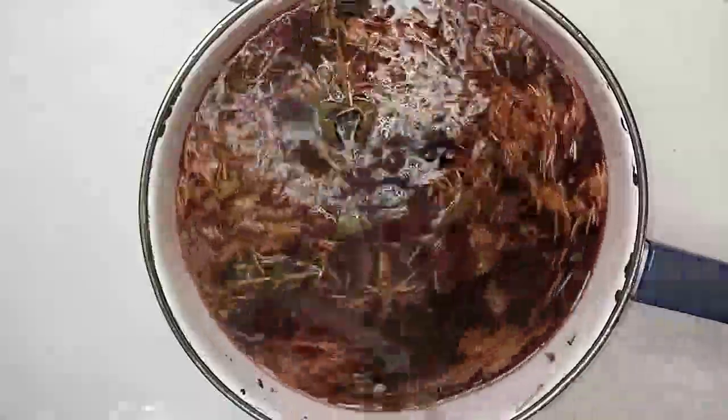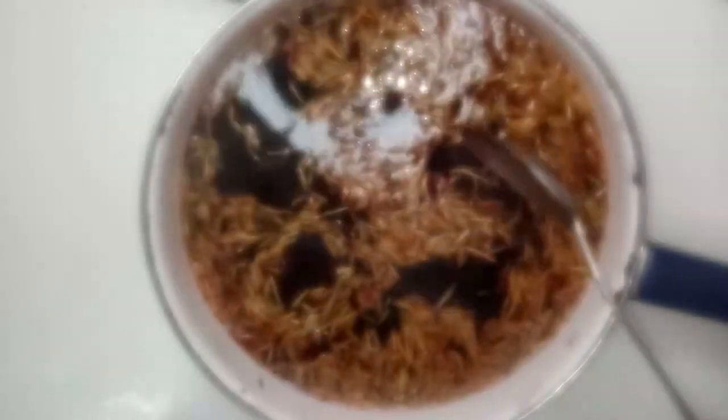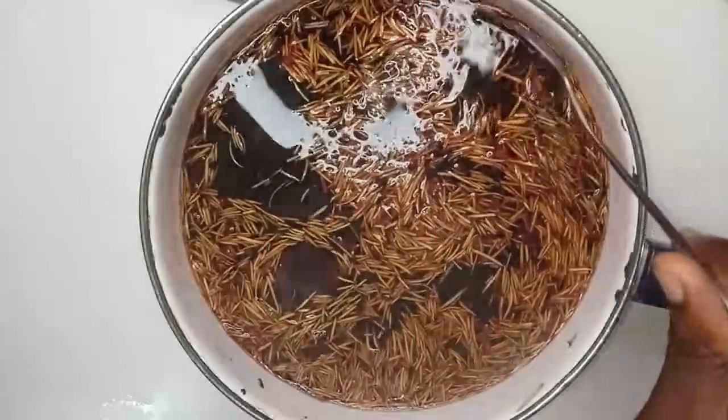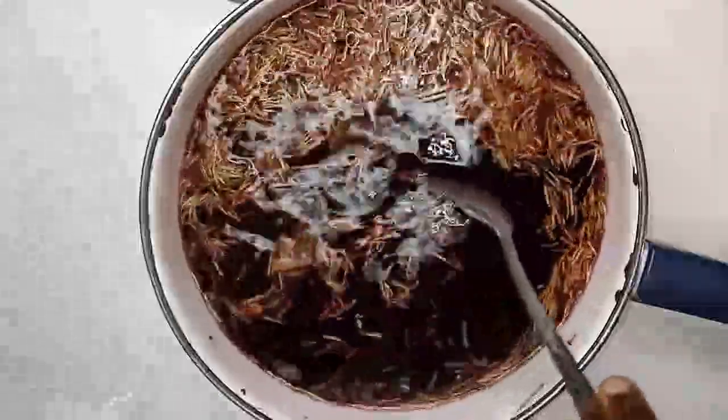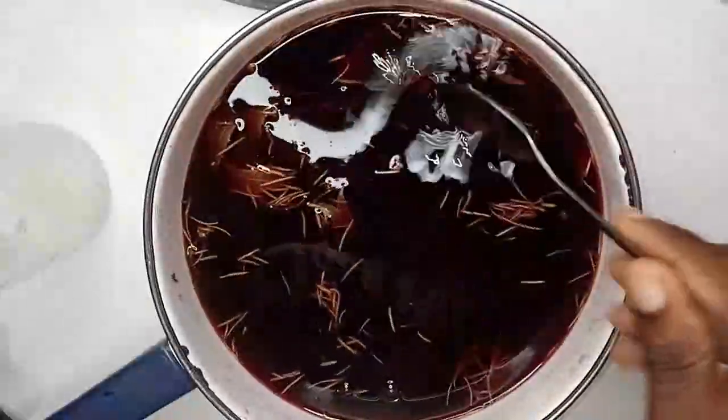The liquid I'll be using for my hair — as you can see the color has changed to reddish. This is the color of the hibiscus. But it's not only the hibiscus that has been infused into the water; the rosemary, neem leaves, cloves, and fenugreek are all infused into the water. After boiling, I leave it to cool for a bit so I'll be able to strain it.